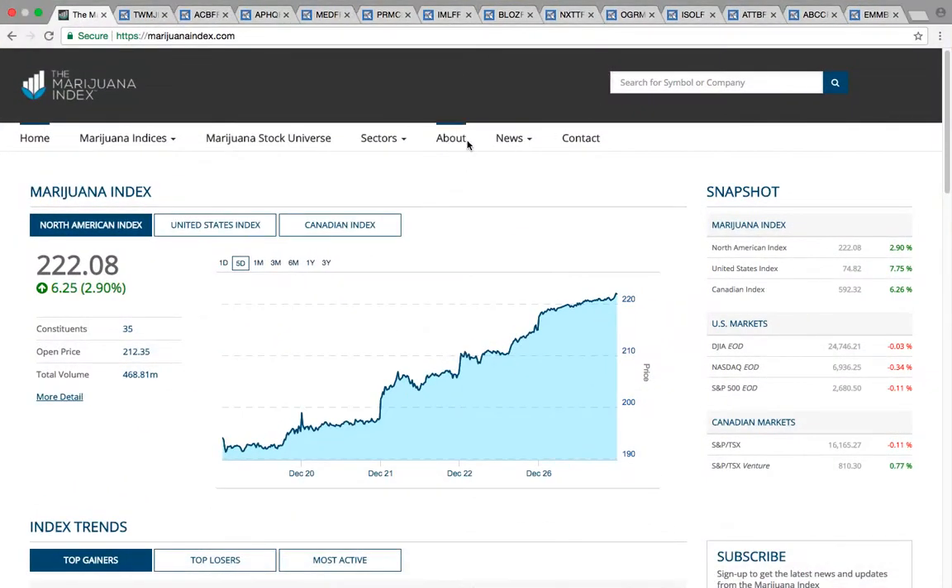Hi everybody, this is Osprey from MyChartCoach.com and in this video we're going to take a look at the Canadian marijuana sector stocks. There's a whole lot of stocks in the sector that are running and so I'm just going to be able to cover about 13 or 14 in this video.